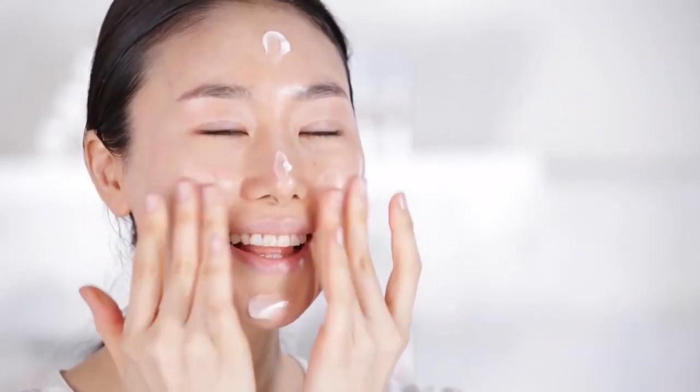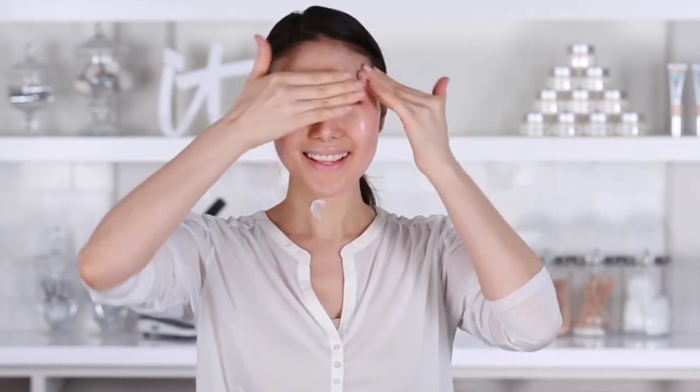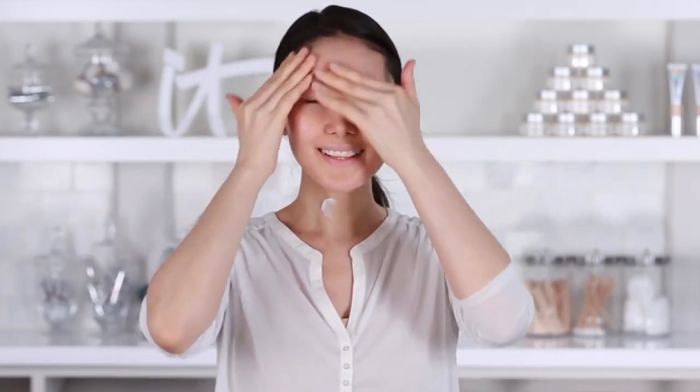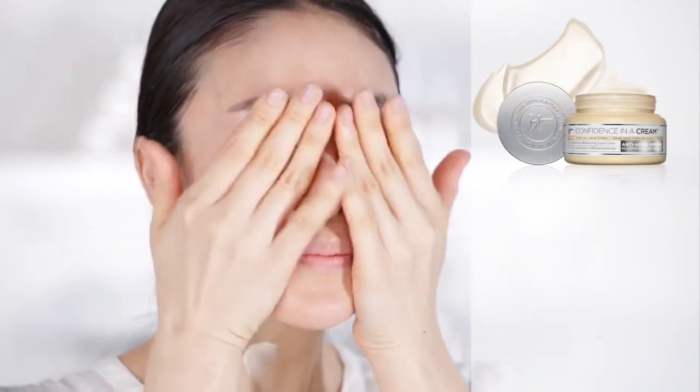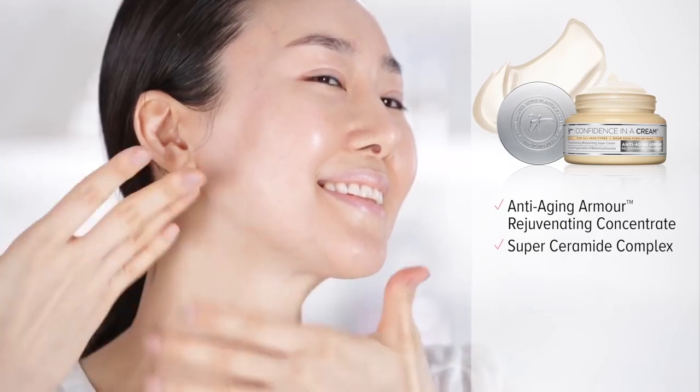It's clinically tested to give you visible results instantly and even more dramatic results over time. Infused with powerful anti-aging ingredients, including anti-aging armor rejuvenating concentrate and a super ceramide complex.